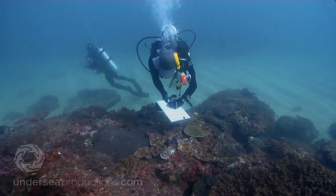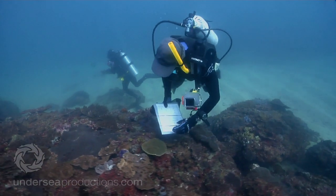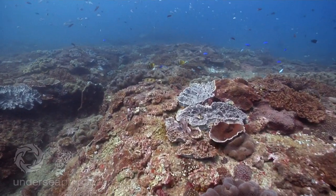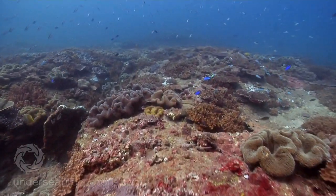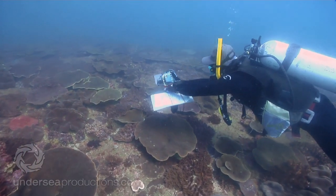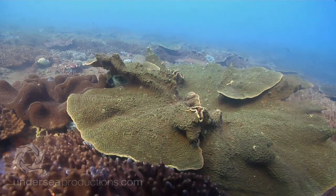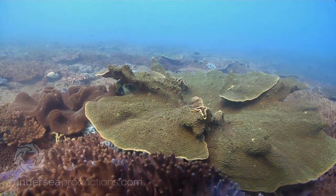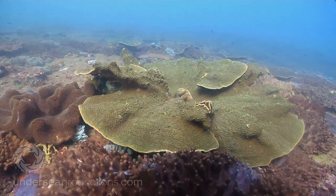Typically coral reefs grow very close to the water's surface to maximise their exposure to sunlight, without which they cannot grow. Because the reefs here are a bit deeper than you find further north, light is a little bit of a limiting factor. So you're getting big plating corals that can cover up to several square metres, and also some beautiful vase-shaped corals, their growth form designed to capture as much light as possible.